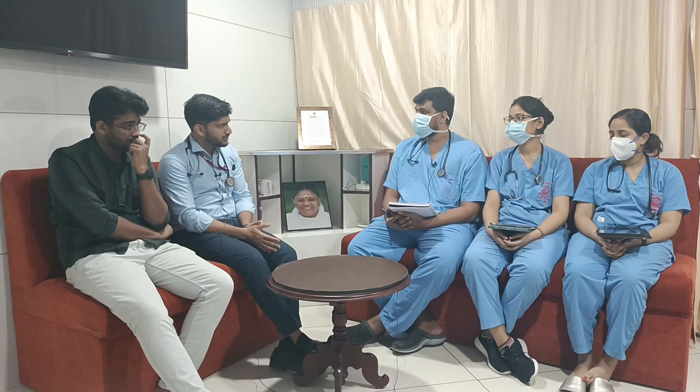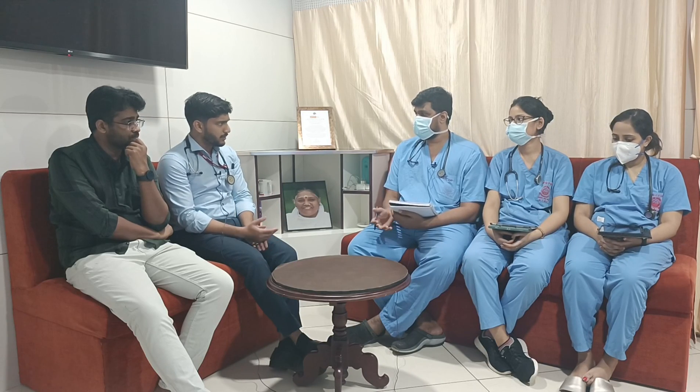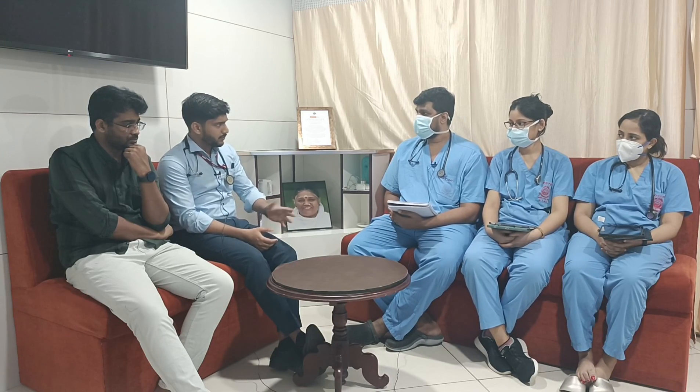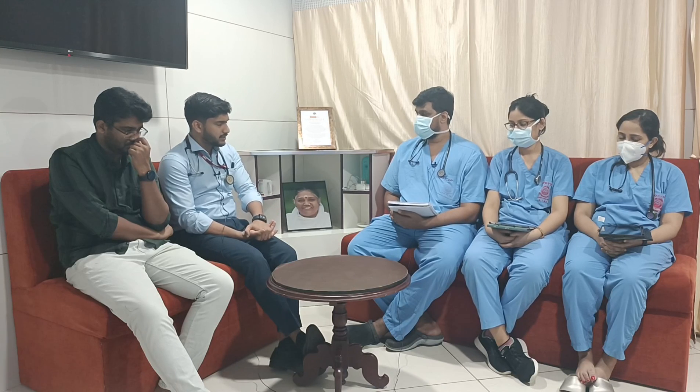Other differential diagnoses include encephalopathies such as septic encephalopathy — with any source of sepsis — uremic encephalopathy, hepatic encephalopathy, CO2 narcosis, and hypoxia, which can also present with altered sensorium.